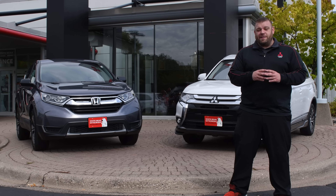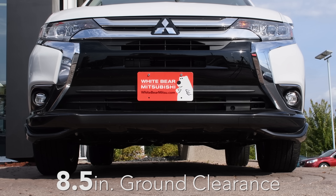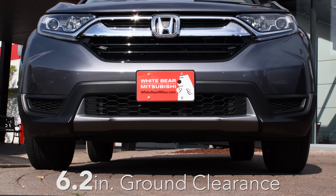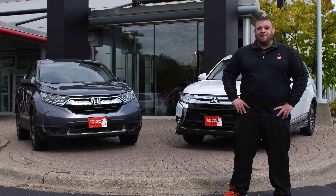Then you couple that with ground clearance. Every single Mitsubishi Outlander comes with eight and a half inches of ground clearance, where a standard Honda CR-V only has about 6.2 inches — so I would definitely recommend that you don't get stuck driving a Honda CR-V this winter.